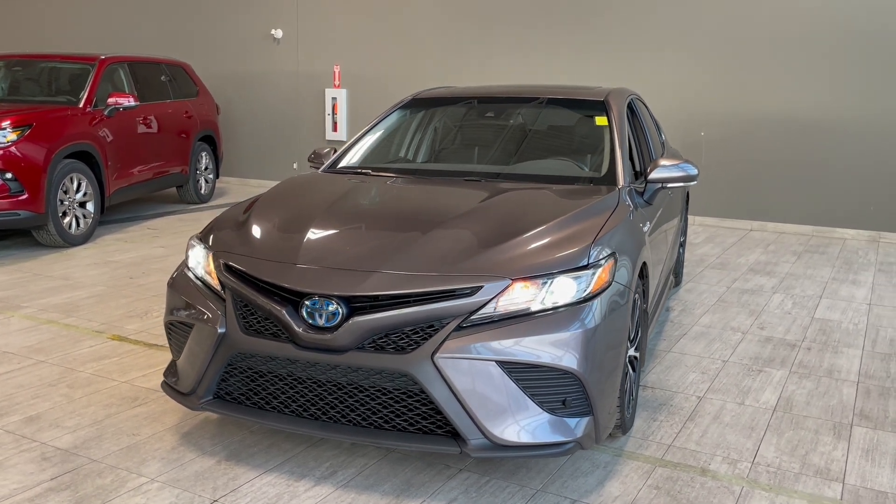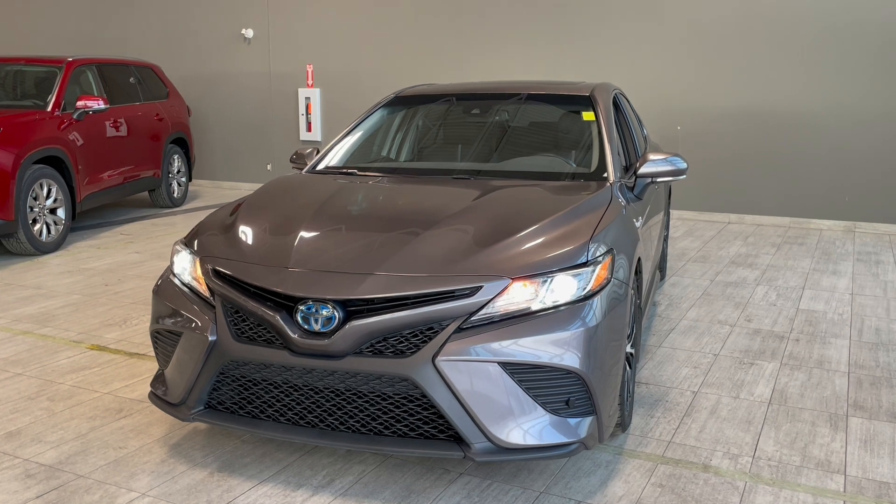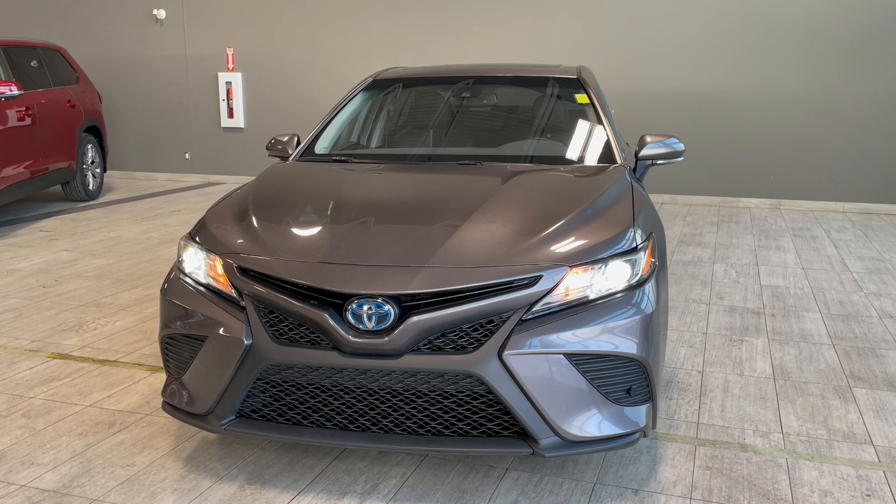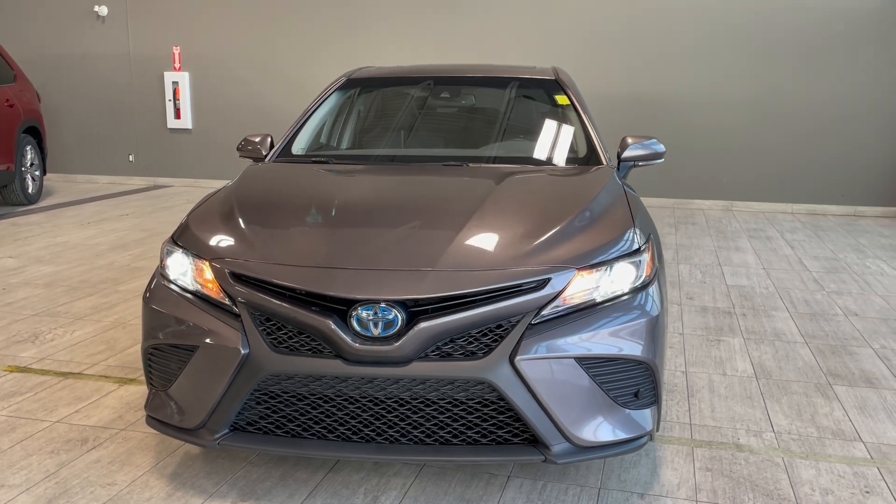Taking one last look at the 2020 Toyota Camry SE Hybrid — some key features in this vehicle are the wireless charging station, the heated outside mirrors, and the heated seats. You also do get Apple CarPlay and Android Auto. If you want to come take a look at this vehicle, we're located on the corner of 137th Avenue and Saint Albert Trail.